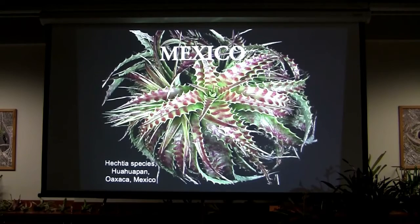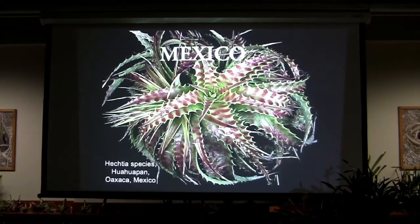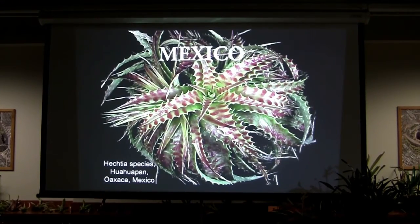I made a trip last year — Mexico is a scarier place than it used to be. We actually got stopped by what we believe were cartel people, but they left us old farts alone because we weren't worth it. Do you have these species in your collection? No — it's stunning. That's a Dennis Cathcart photo from Guabapan de Leon, Oaxaca, Mexico.